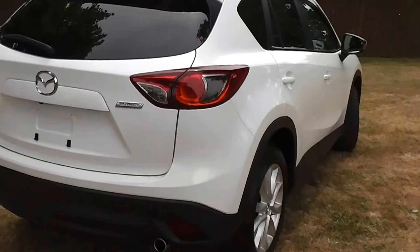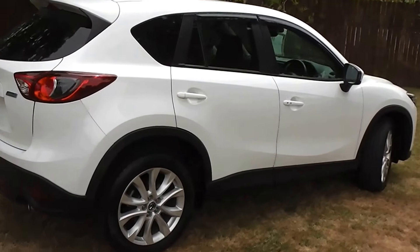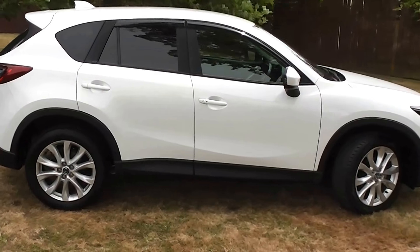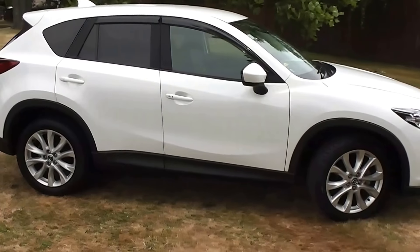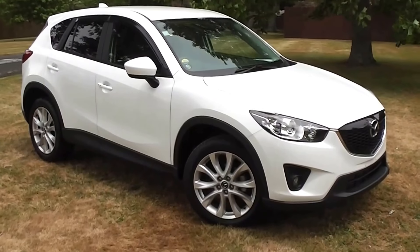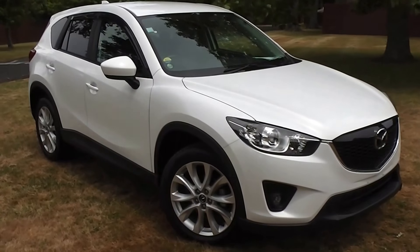This one is in stunning condition. You can finance this CX-5 from No Deposit Finance — please give us a call for an obligation-free finance quote, or go to our website at www.pdm.co.nz where you can do an online finance application.